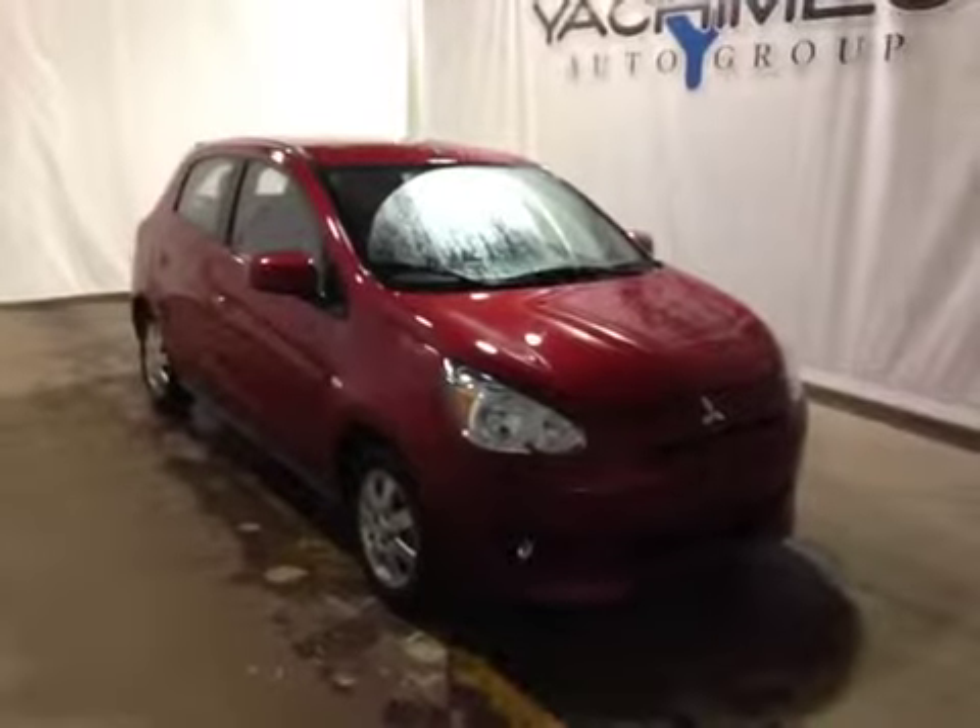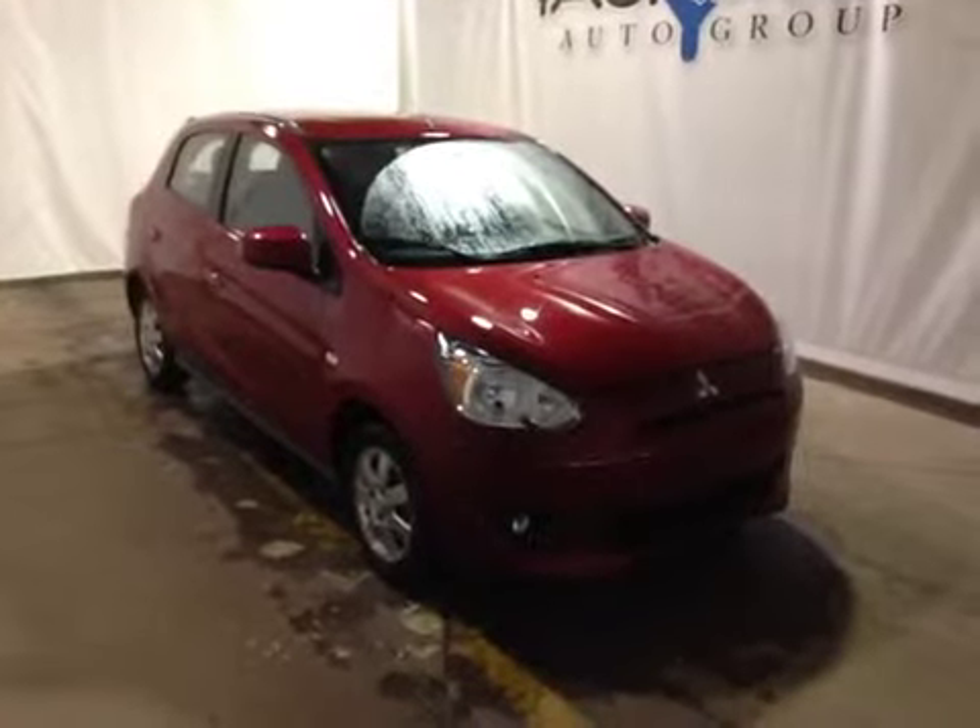Thanks for watching. Today we're proud to present to you this used 2014 Mitsubishi Mirage.